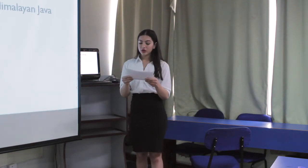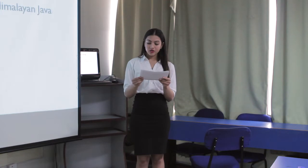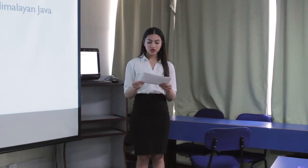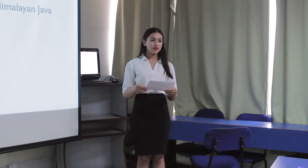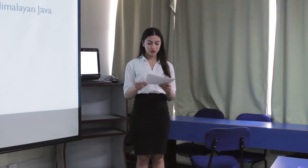Talking about company ownership, we are looking for a partnership and trying to fund by equity financing. We have also contracted with Himalayan Java so that we can have a better brand image, as it is already a well-established café in Kathmandu.